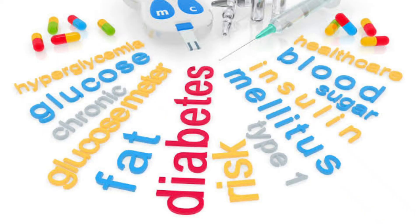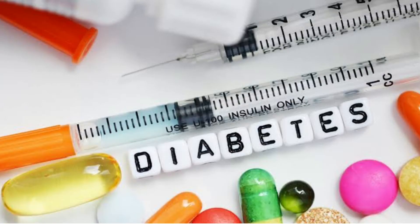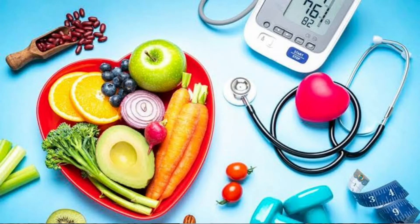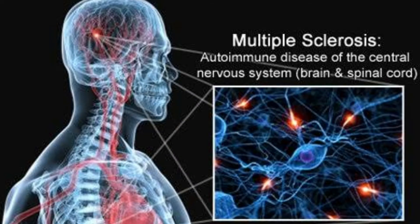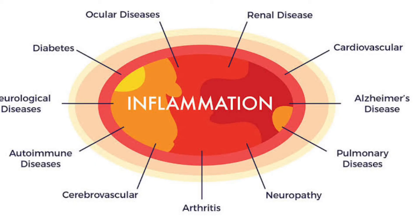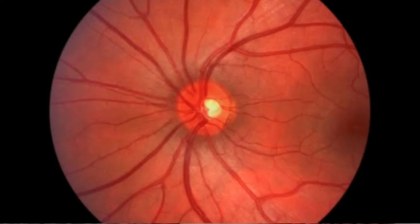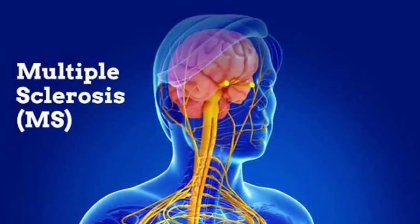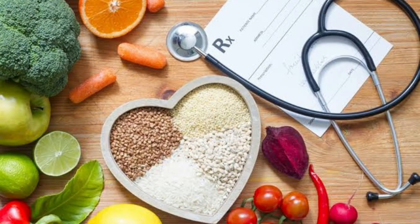Getting your blood sugar levels checked regularly and staying fit and trim can lower your odds of developing type 2 diabetes. Number 4: Manage chronic conditions. Diabetes isn't the only disease that can affect your vision. Other conditions such as high blood pressure and multiple sclerosis can affect your eyesight. These conditions are linked to chronic inflammation, which can harm your health from head to toe. Inflammation of the optic nerve, for example, can cause pain and even complete vision loss. While a disease such as multiple sclerosis can't be prevented, you can try to manage it with healthy habits and medications.